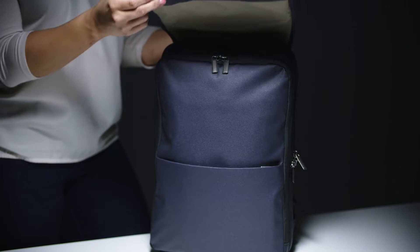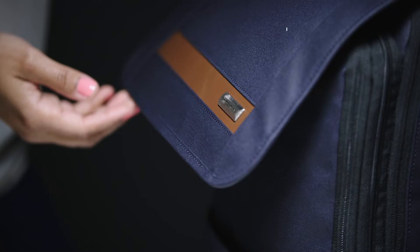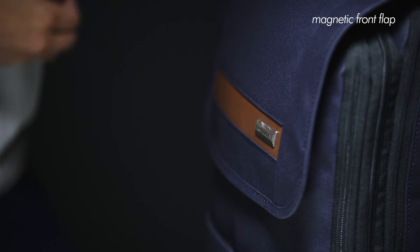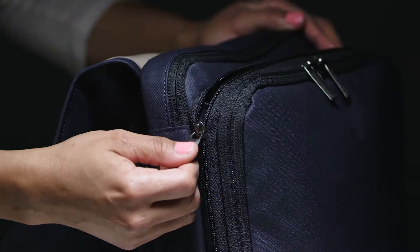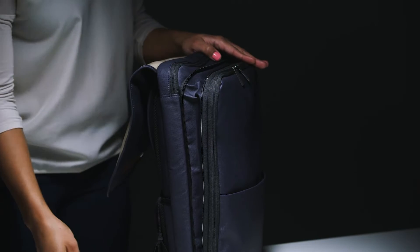The Slim Expandable Backpack features a sleek front flap design that secures the main compartment with a hassle-free magnetic closure for a polished, uncomplicated look. The bag's zip around expansion adds two and a half inches of additional space for extra capacity.